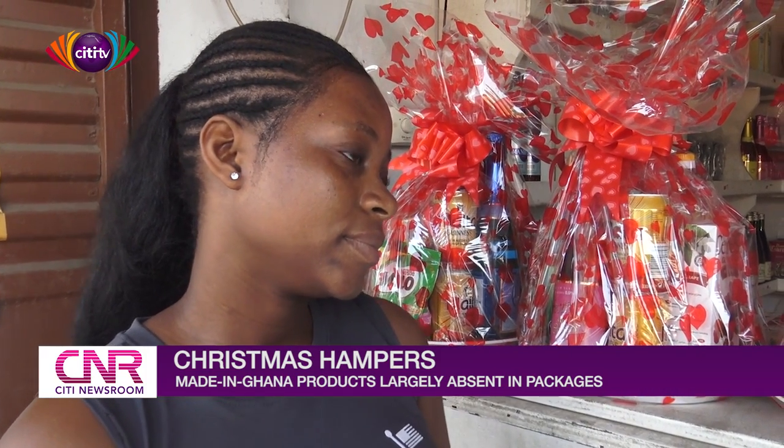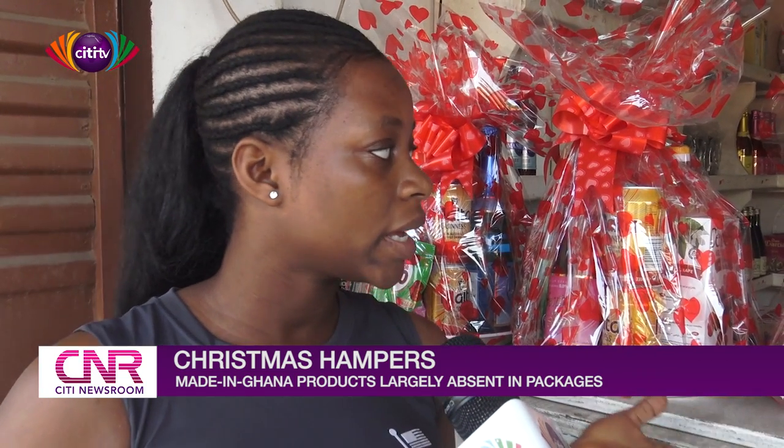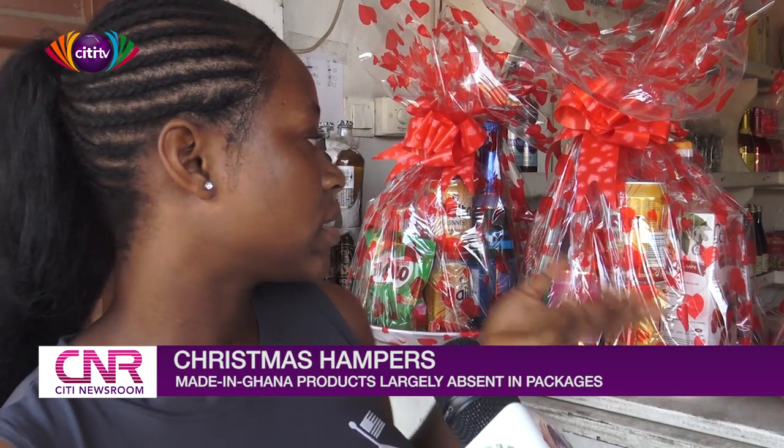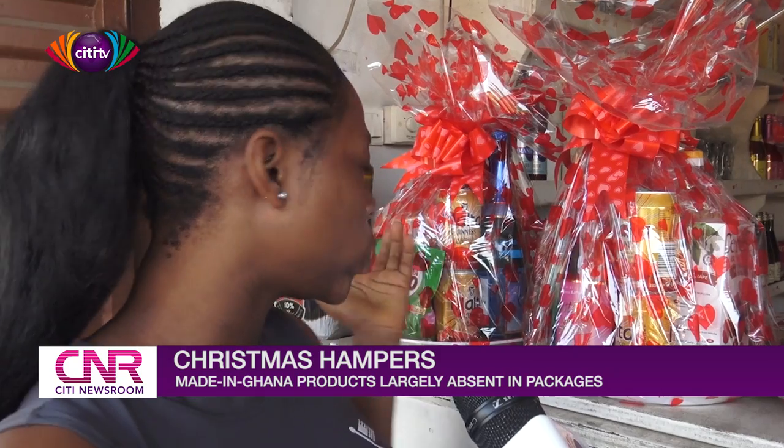What would determine the different prices? In some hampers I have champagne, rice, and wine, but not in large quantities. I also include Milo, Lactogen, and similar products.